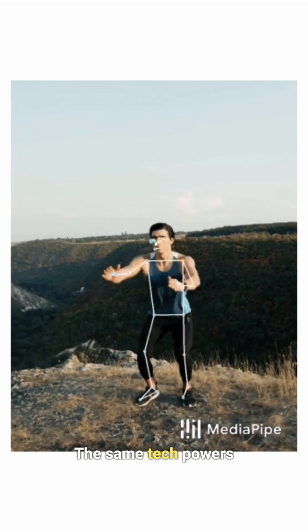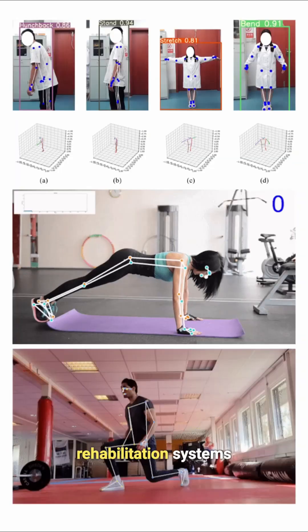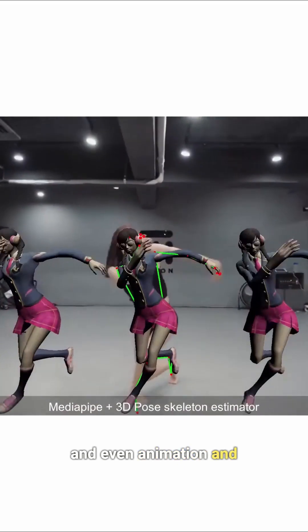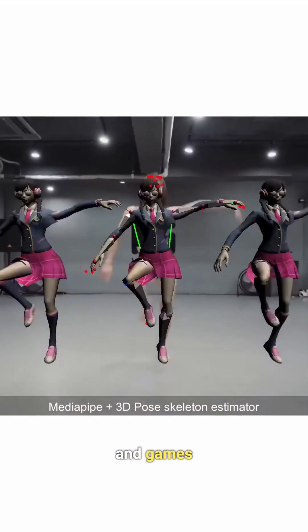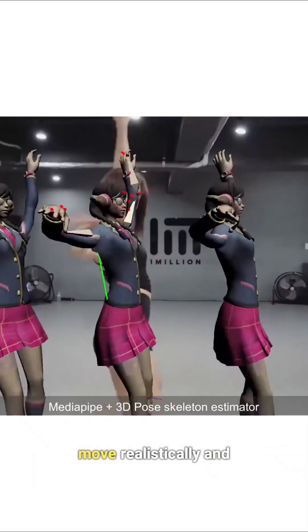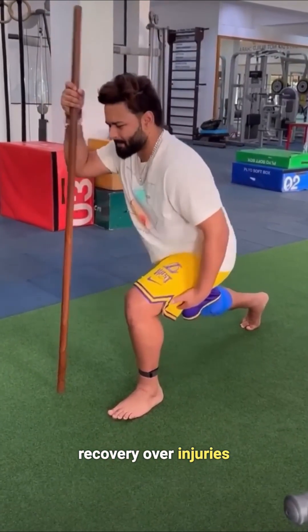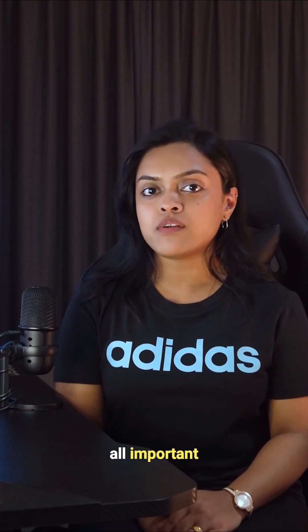And it's not just for cricket. The same tech powers fitness apps, rehabilitation systems, AR filters, and even animation and motion capture in films and games. It's how virtual characters move realistically and how athletes monitor recovery over injuries.